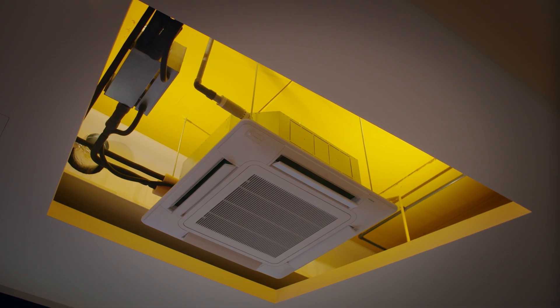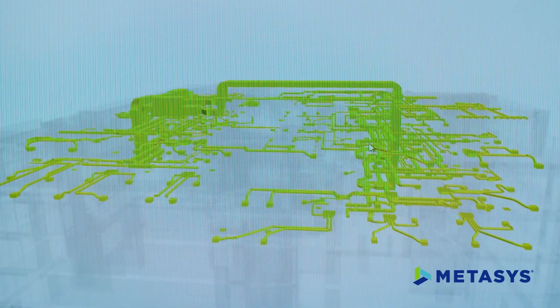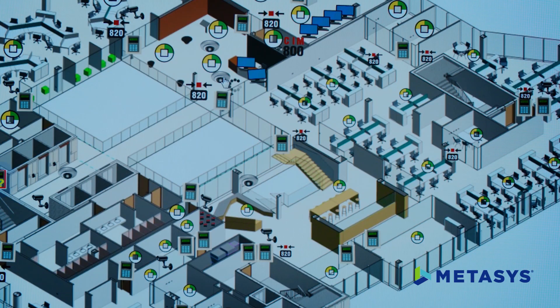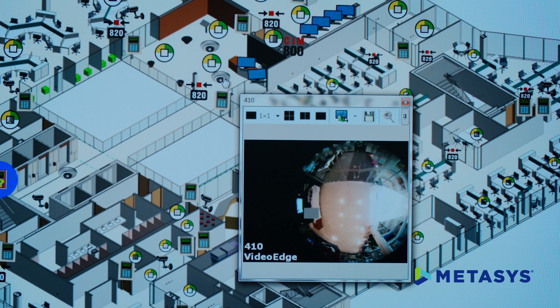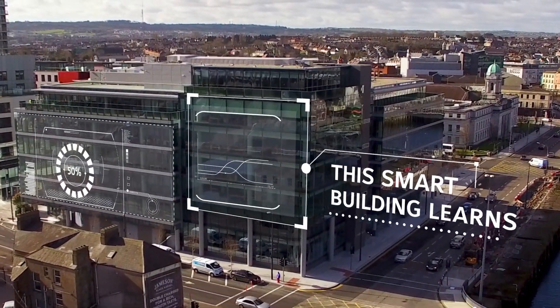150 vents manage 21,000 liters of conditioned air per second, heated or cooled to ideal temperatures. One management platform centralizes it all. Every day, this smart building learns.